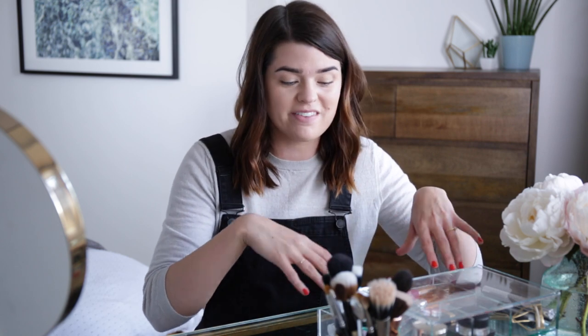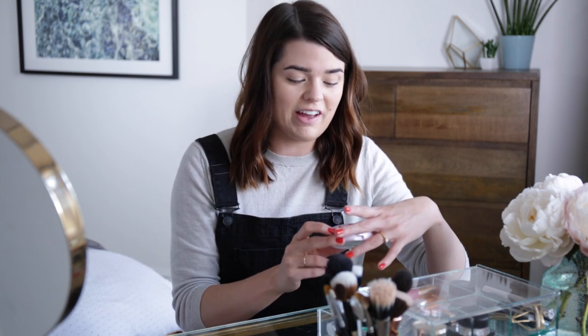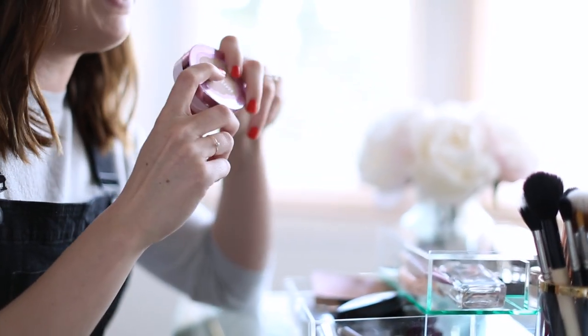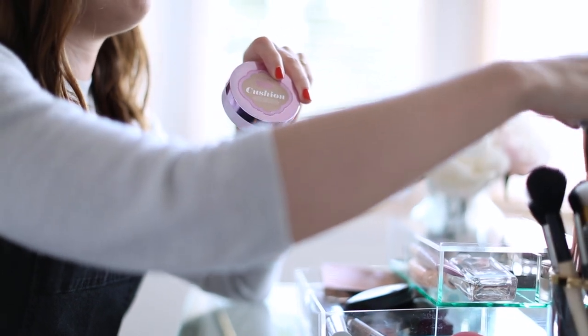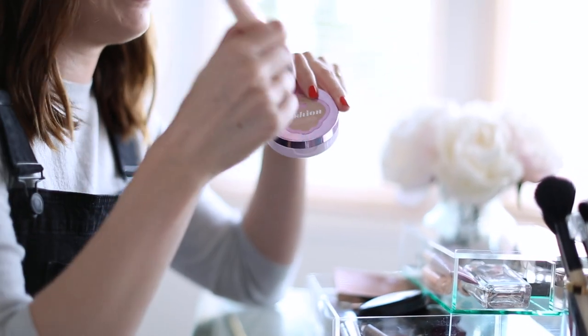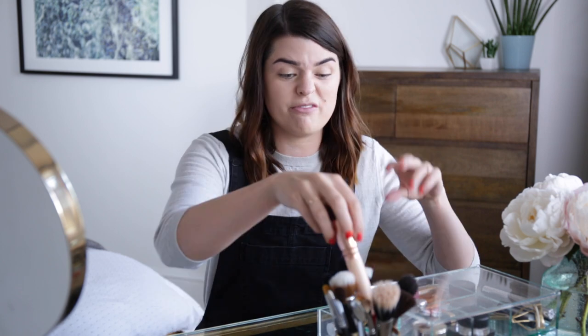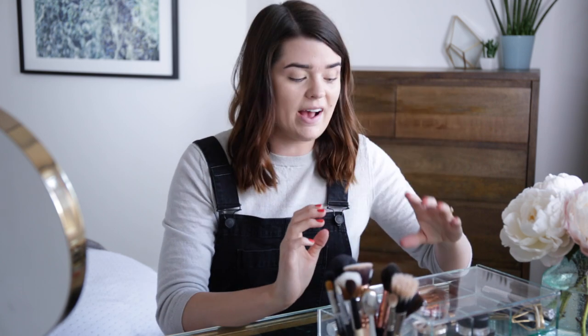Before we move on to powder, there's something I haven't shown you yet. I've got another option for foundation: the L'Oreal Nude Magique Cushion in shade 3. I really like this just for every day — I stamp my Zoeva 140 buffer brush in it, put it on my face, and be done. It's a really good option for when I'm not too bothered about how my skin looks.